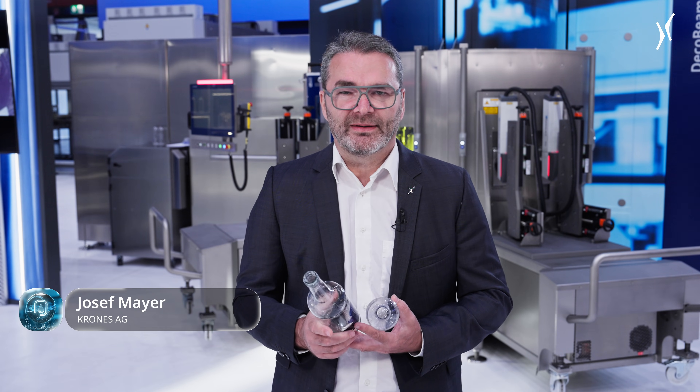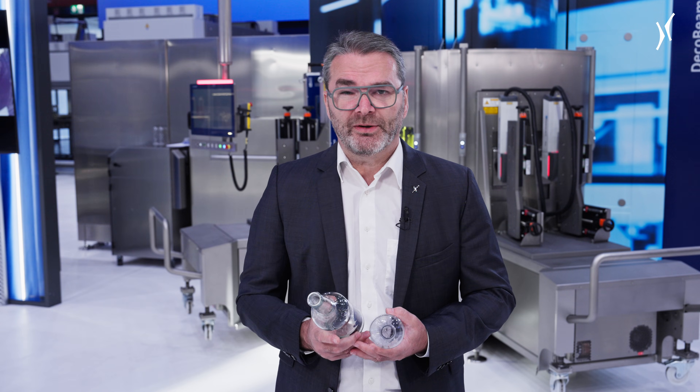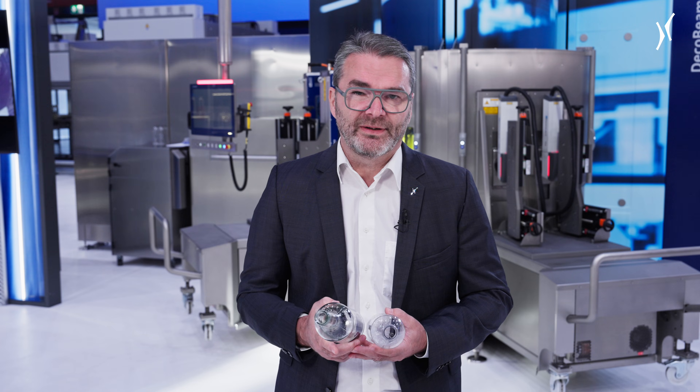My name is Joseph Meyer. I am product manager for the labeling and decoration technology. And today I would like to present two complete new technologies regarding sustainable container decoration.